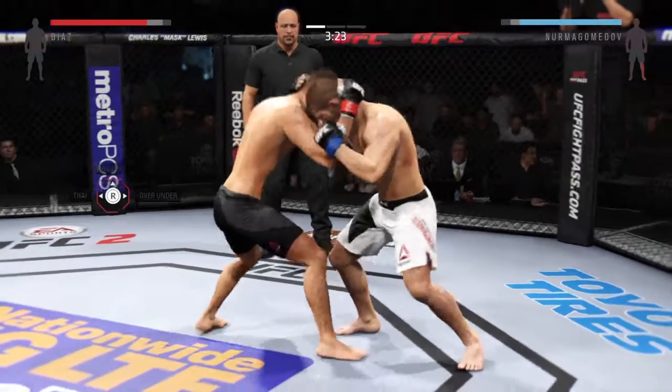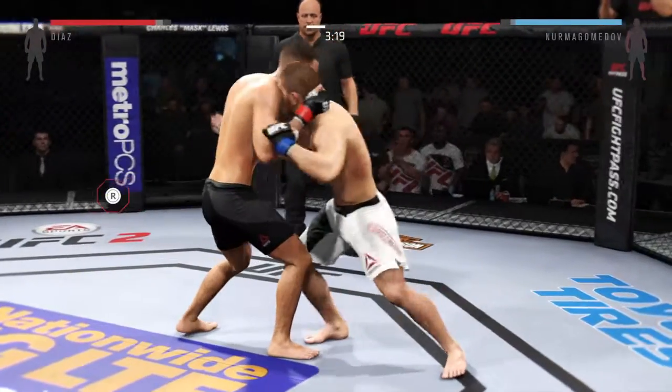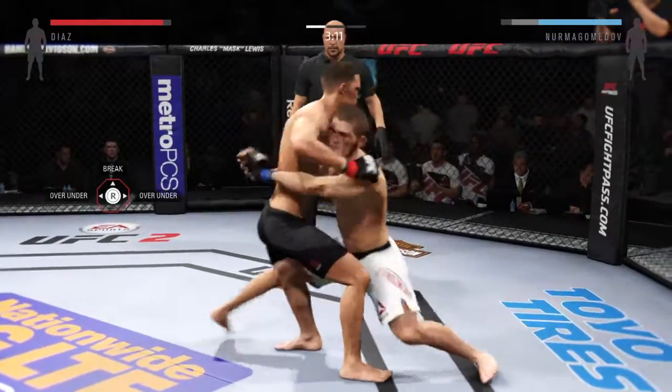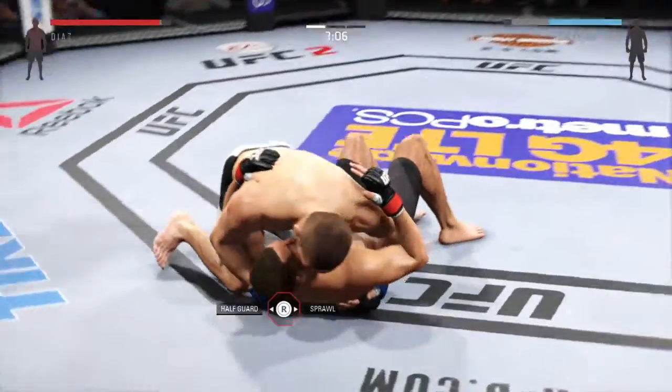He's got the clinch. That was a nice transition. Now we're back in over-under. Huge slam! Oh, slam!